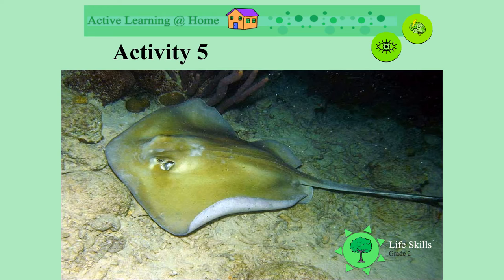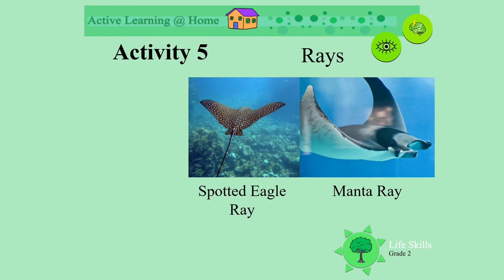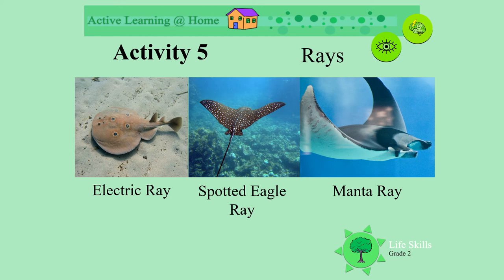Do you remember what this animal is? It's a ray. This one is called a stingray. Let's have a look at more. This one is a manta ray. This is different — it's a spotted eagle ray. And down in the sand is an electric ray. Look at all the different rays.